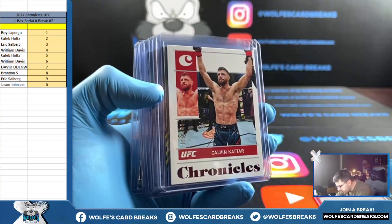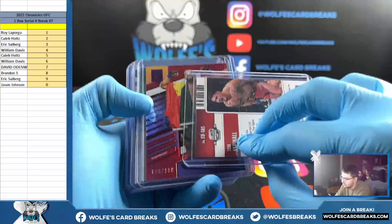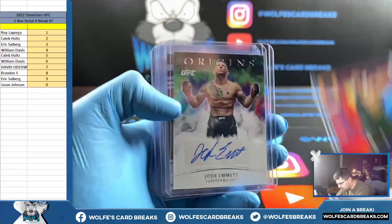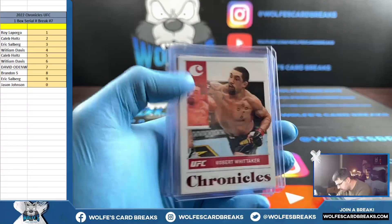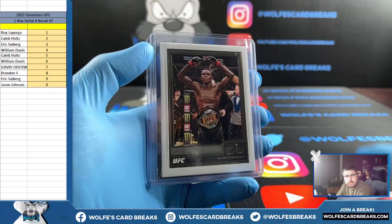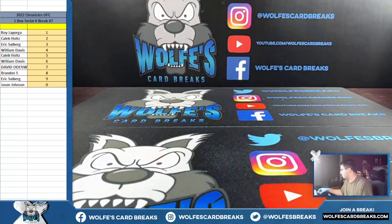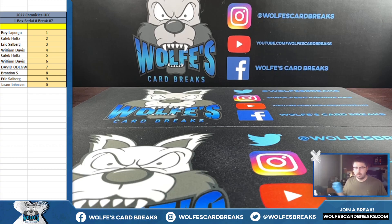Alright, we got three, eight, three, S, zero, M, six, nine, one, five, and nine. Chronicles UFC unboxed serial break number seven — thanks for hopping in. This is our last break tonight, we will be back live tomorrow night, 9:30 Eastern. Appreciate it.